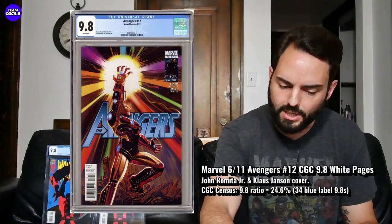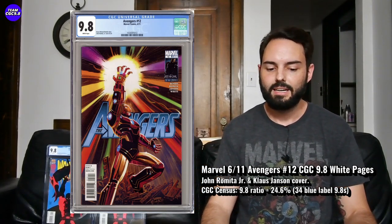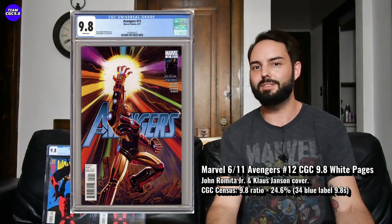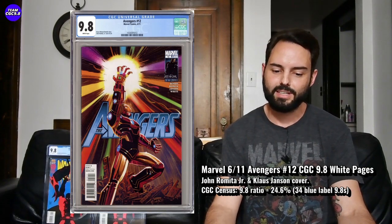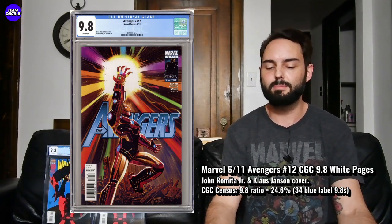Next one's a really cool modern that's probably got some potential — Avengers number 12 from 2011. This is the first time Iron Man puts on the Infinity Gauntlet, so you kind of get those Avengers Endgame vibes. It's a Romita Jr. and Klaus Janssen cover — classic artists with a classic feel. I do think this one will probably end up being a bit of a modern classic cover that people are collecting.